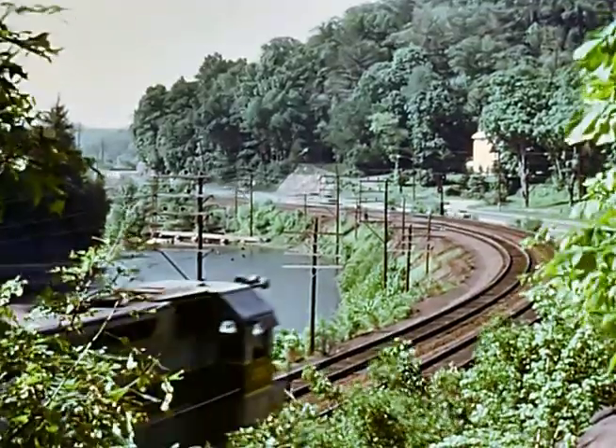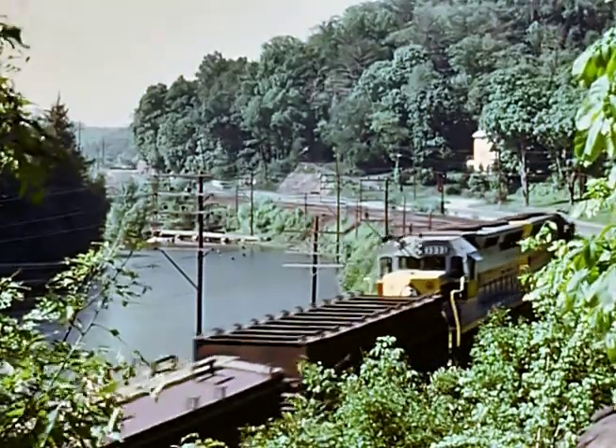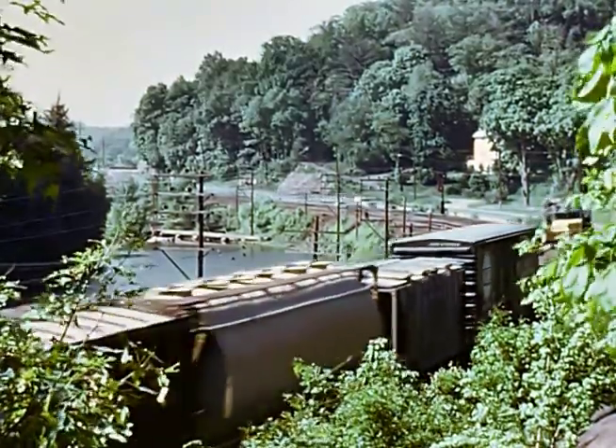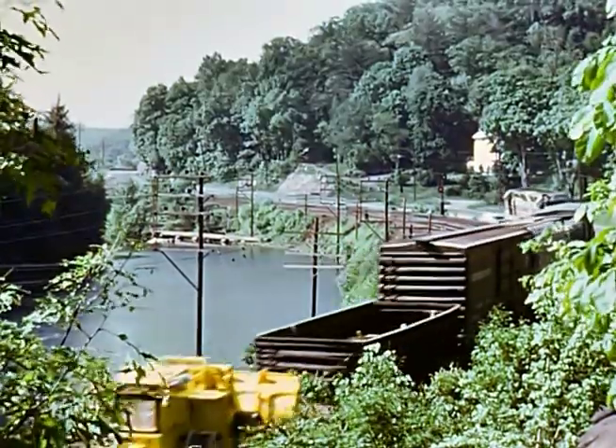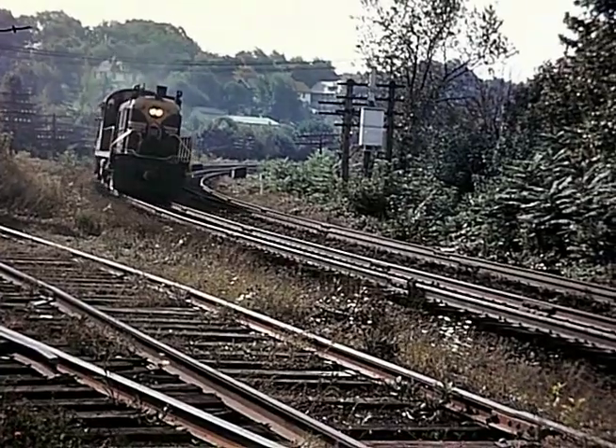This is Tuxedo, New York on the Erie. Two SD45s on the train, rounding the Tuxedo curve. Middletown — a westbound passenger train.